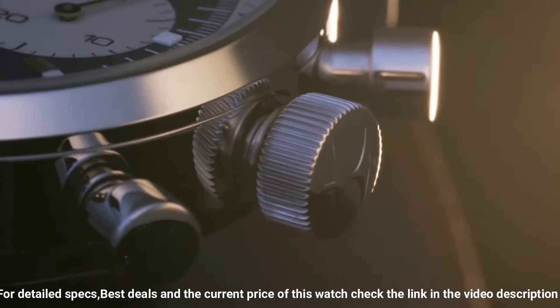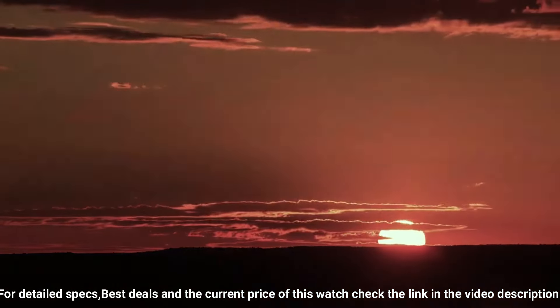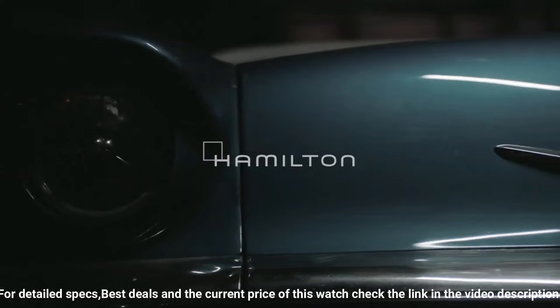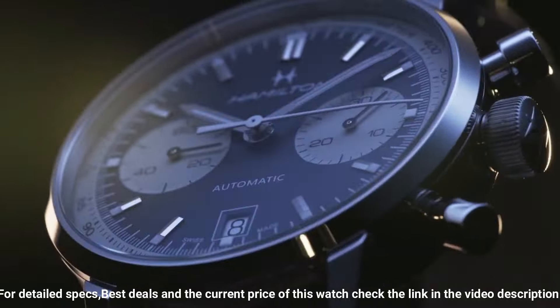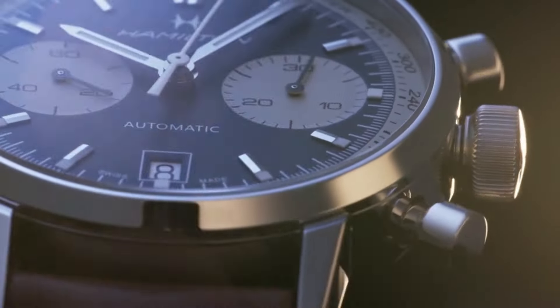Case material stainless steel, case diameter 40mm, band material leather, band width 20mm, band color brown, dial color blue and white. Calendar date, special features chronograph, movement Swiss Automatic, water-resistant depth 100 meters. Comfortable to wear.